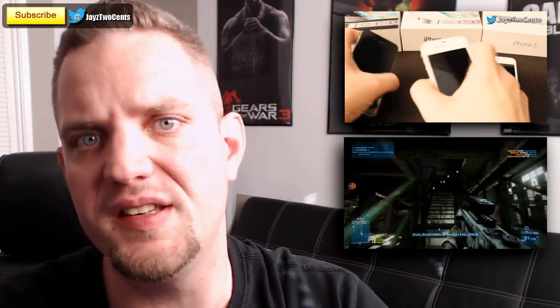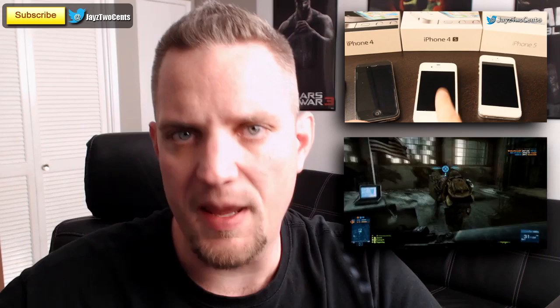Hey there. You're watching Jay's Two Cents. You may remember me from such videos as iPhone 4 versus iPhone 4S versus iPhone 5, or maybe you saw AMD versus Intel for gaming performance. On a regular basis I am constantly asked how much RAM do you need when building a gaming computer. So that's exactly what we're going to find out on this edition of A Little Bite of Tech.